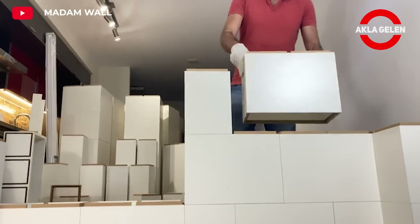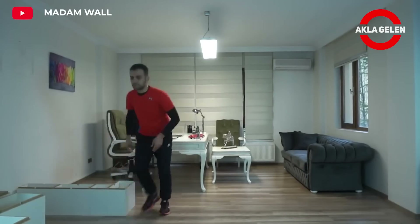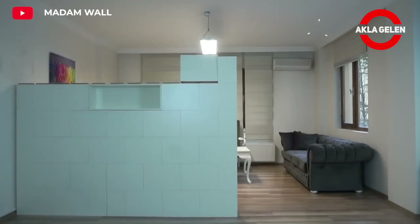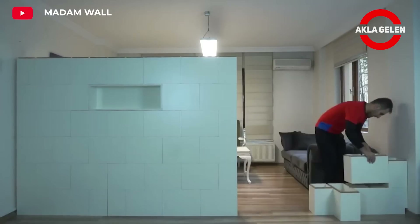Madam Wall is a partition wall system used in interior spaces. Such systems are generally used to create special work environments. It can give your interior a modern and stylish look. It can be used with different door systems such as sliding, folding, or retractable.